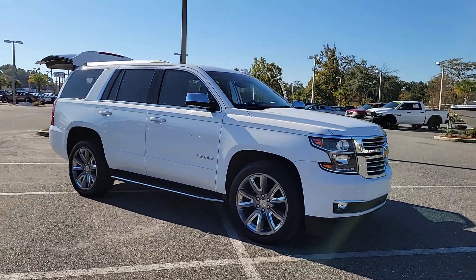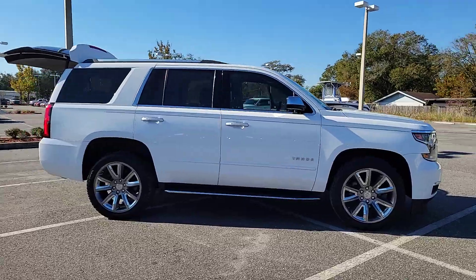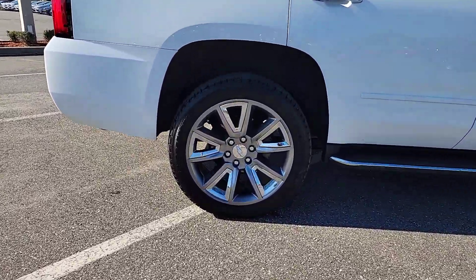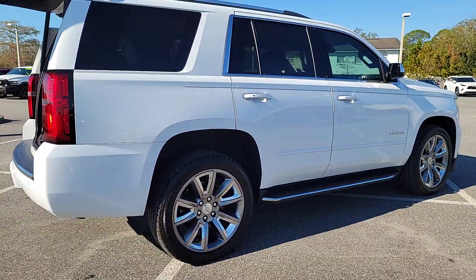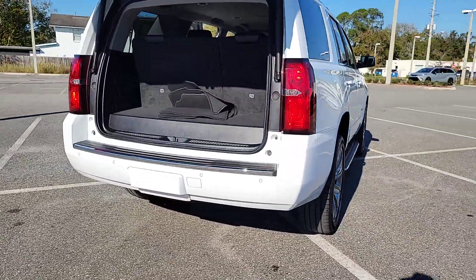Hop into the 2018 Chevrolet Tahoe. With less than 80,000 miles on the odometer, this vehicle provides excellent value. The Chevrolet Tahoe, the full-size SUV that has the space, power, amenities, and technology you need to tackle a challenge in comfort and style.